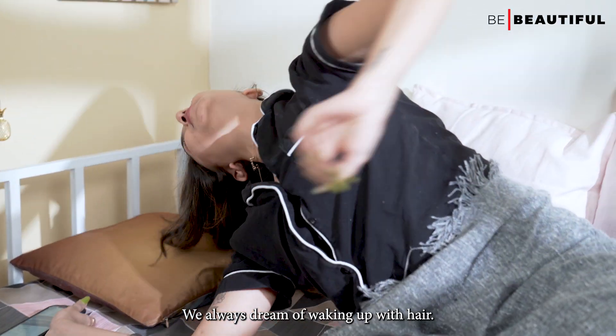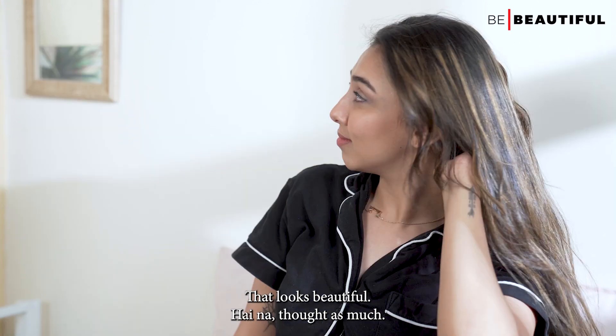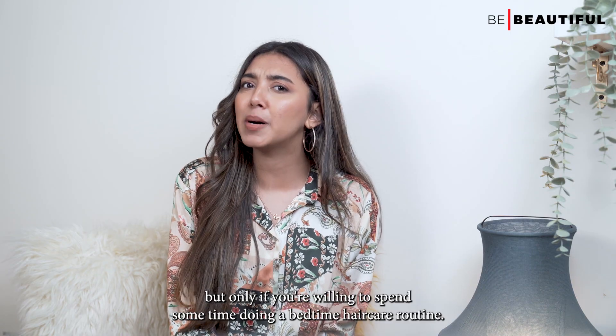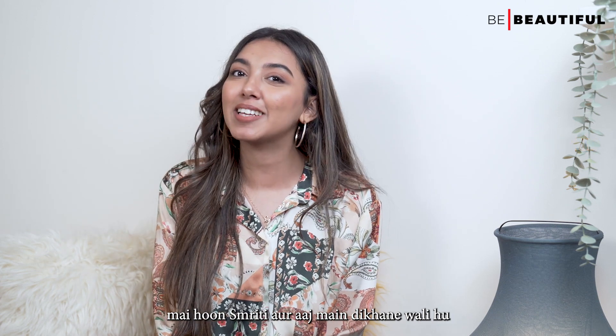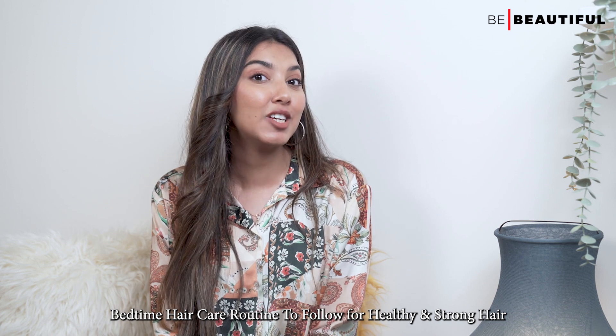We always dream of waking up with hair that looks beautiful, right? Good news is that you can achieve that perfect looking hair, but only if you're willing to spend some time doing a bedtime hair care routine. Hi guys, I'm Smriti and today I'm going to show a bedtime hair care routine to follow for healthy, strong hair.